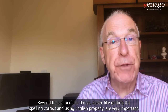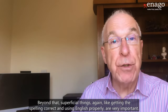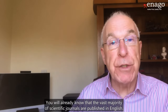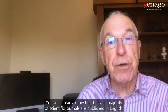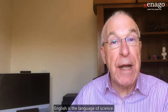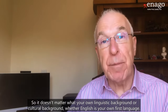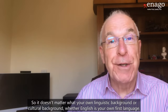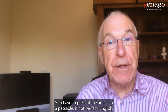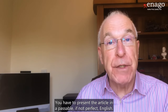Beyond that, superficial things like getting the spelling correct and using English properly are very important. You'll already know that the vast majority of scientific journals are published in English — English is the language of science. So it doesn't matter what your own linguistic or cultural background, whether English is your own first language, you have to present the article in passable, if not perfect, English.